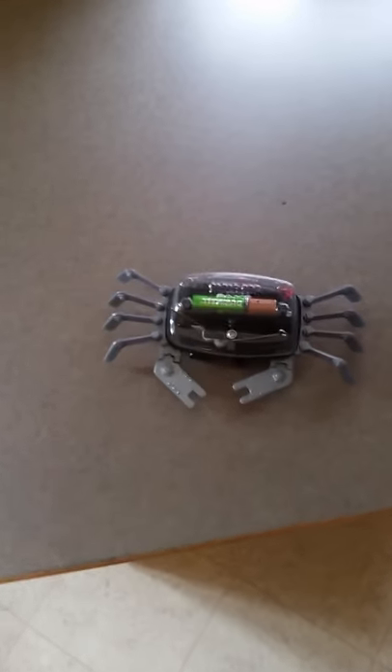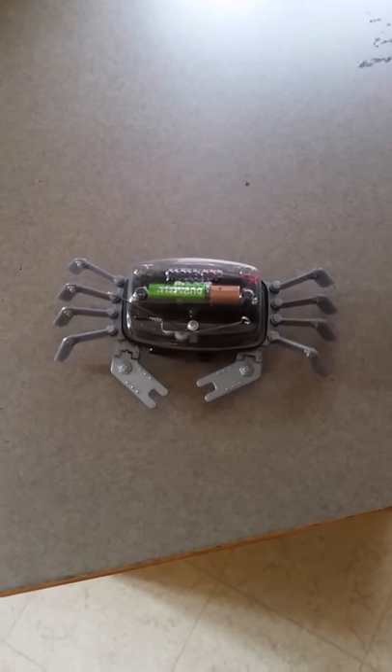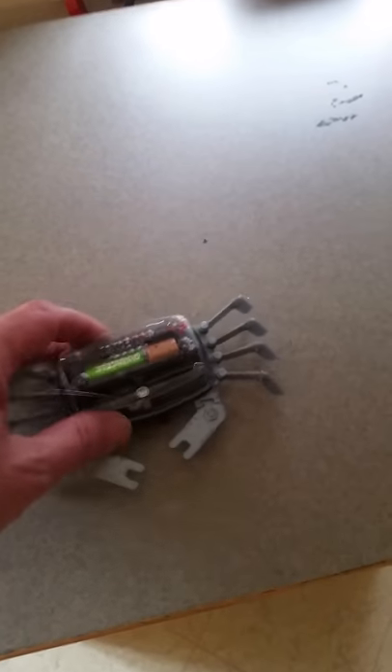We're going to test out a robot today that I bought on Amazon. Here we go, little bitty guy — let's bring him up here and show you what he looks like.